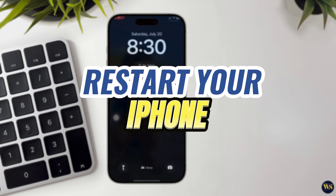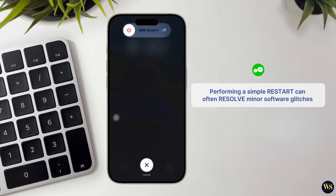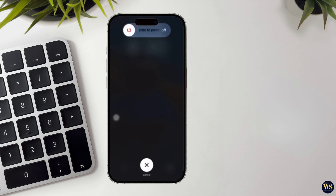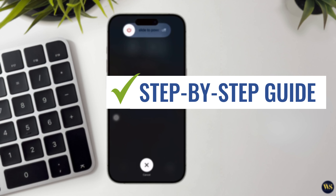Step number two: restart your iPhone. Performing a simple restart can often resolve minor software glitches that might be affecting your iPhone's ability to receive calls. Here's a step-by-step guide on how to restart your iPhone.